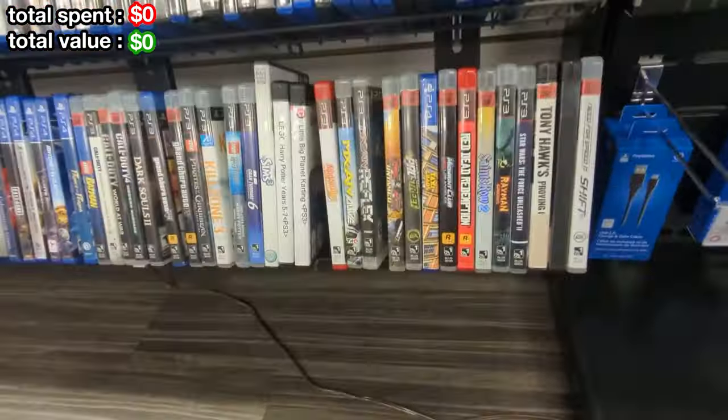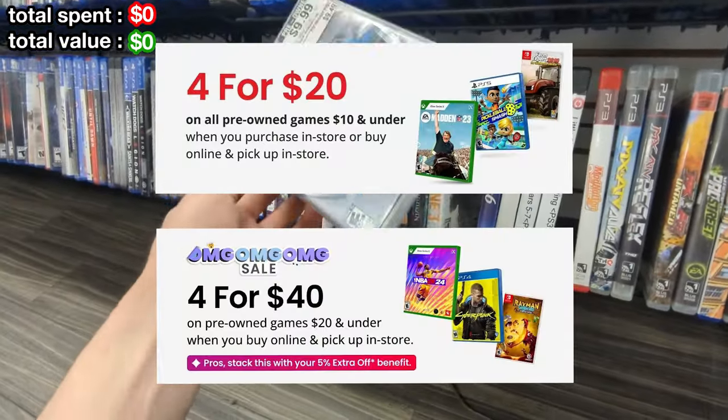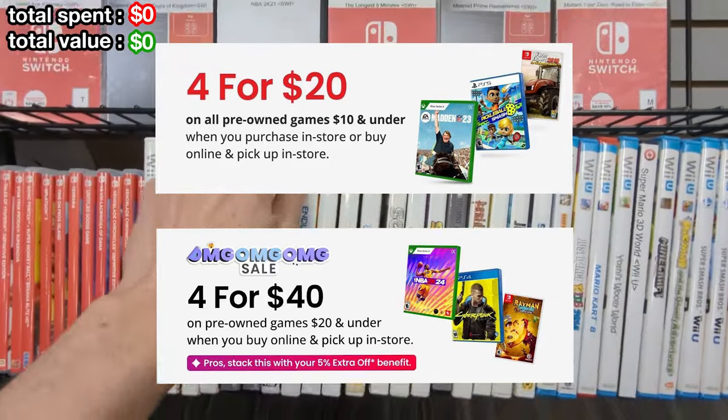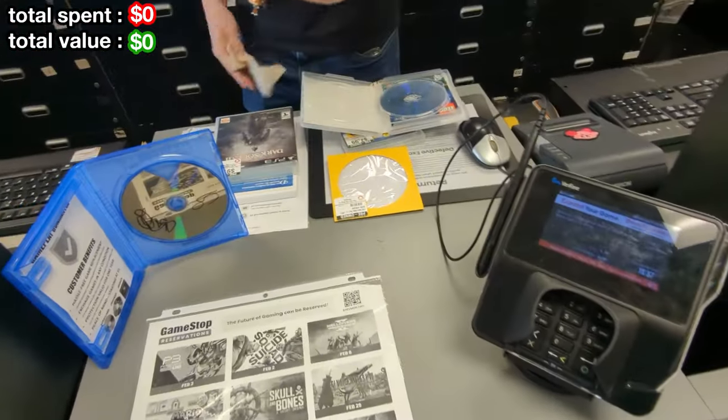During the filming of this video, GameStop was having a huge pre-owned sale. If you bought four games that were either $20 or $10 and under, you'd get all of them for 50% off. So that's what I was trying to take advantage of as much as I could.